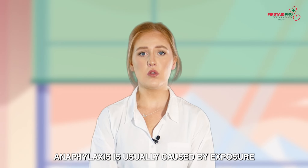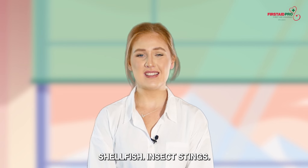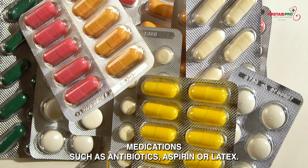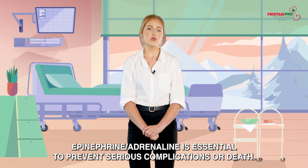Anaphylaxis is usually caused by exposure to allergens such as foods like peanuts, tree nuts, shellfish, insect stings, medications such as antibiotics, aspirin or latex. It is a medical emergency and prompt treatment with epinephrine or adrenaline is essential to prevent serious complications or death.